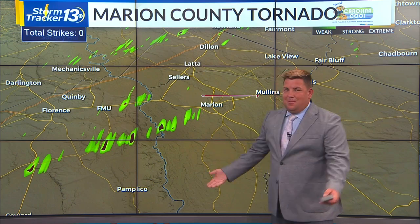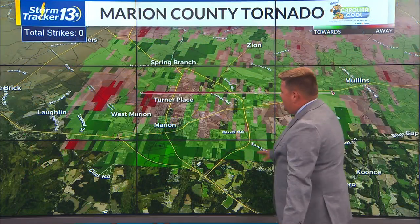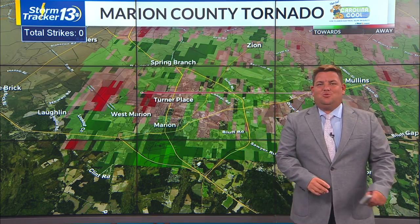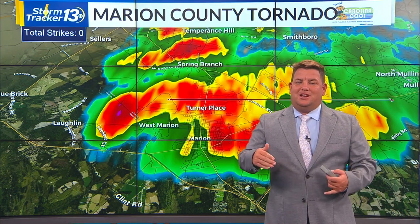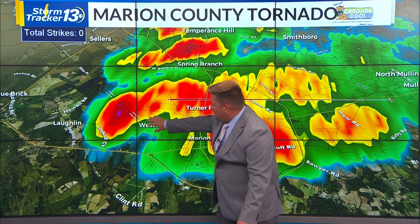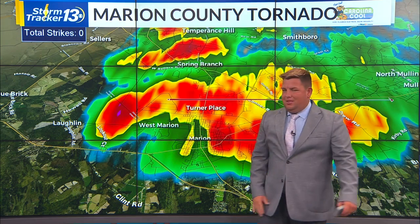Once it got into Marion, there was no rotation at all detected from our rotation detector. Here are our velocities — you can see just the slightest bit of rotation that moved right into Marion as that storm was moving through. These are what we call low-top supercells, where we just barely saw enough wind shear — wind shear being the changing of wind direction and speed with height — to create that low-top supercell. Right in this area is what we call the inflow notch, and as soon as this storm was moving off, we had just enough rotation to produce a tornado.